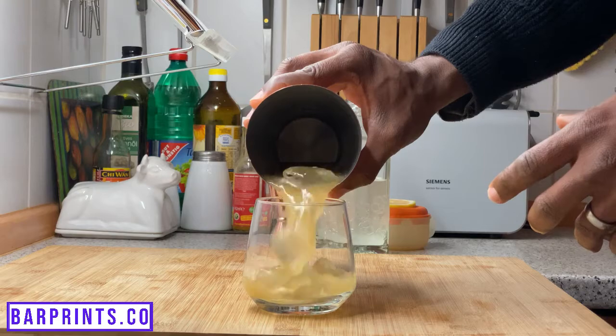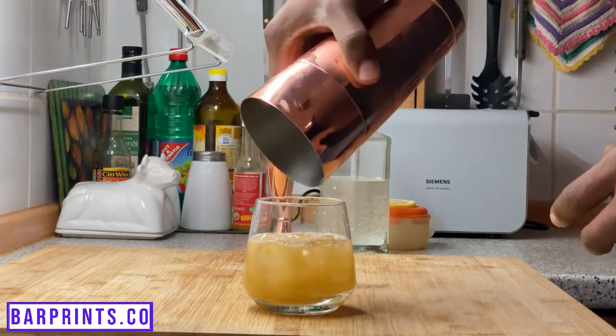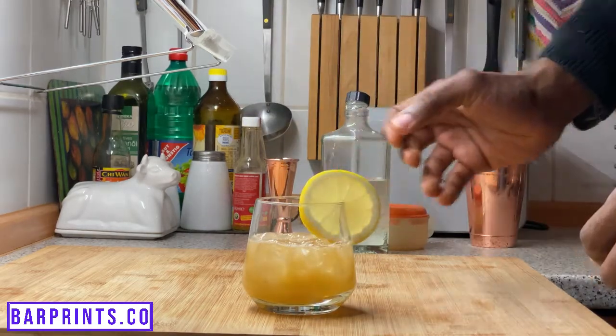Number seven on our list is the Whiskey Sour. You are basically going to be following the exact same template as you did for the Lemon Drop, but the only difference is you're going to substitute whiskey instead of the vodka. So that's going to be one ounce of simple syrup, one ounce of fresh lemon juice, two ounces of whiskey. Give that a nice shake, and then pour that in a rocks glass over ice. You could garnish that with a lemon wheel if you like, or you could serve it as is. That's the Whiskey Sour in a nutshell.